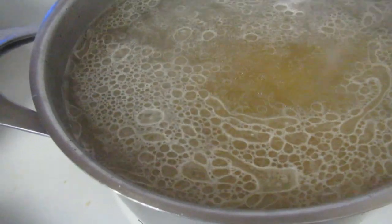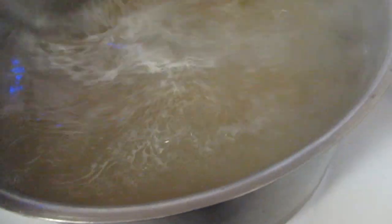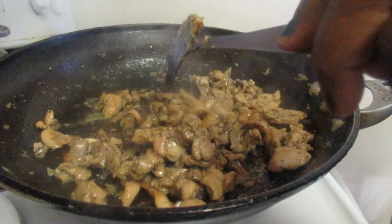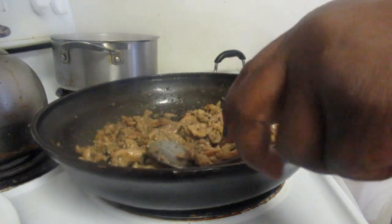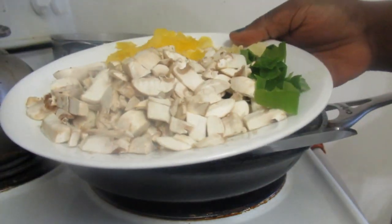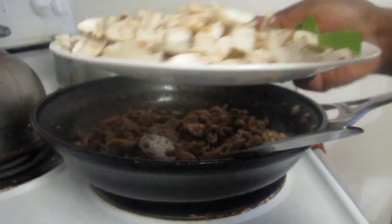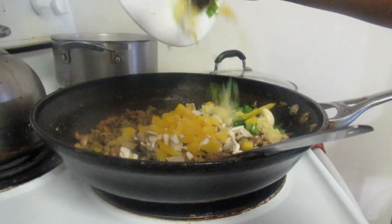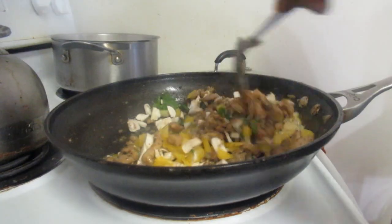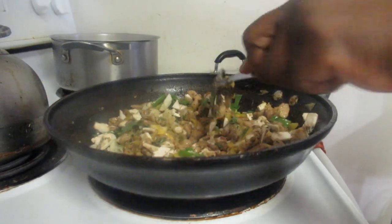The pasta will take maybe about 8 to 10 minutes — penne are harder pastas, so about 8 minutes. Our chicken is now ready for the sauce. I'm going to add all our ingredients: the mushroom, the yellow sweet pepper, the green onion, and the garlic. We're going to add the whole thing and stir it. All these ingredients cook very fast — as soon as they're heated in the saucepan, they're cooked.